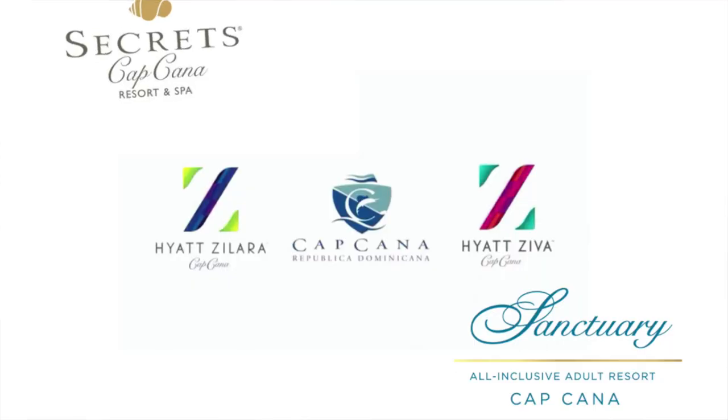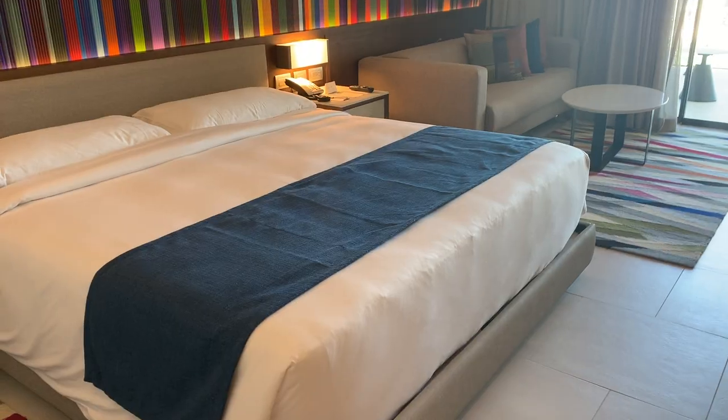Hi, thanks for tuning in. Today we are talking about the three resorts in the main Capcana area: the Secrets Capcana, Hyatt Ziva and Zalara Capcana, and Sanctuary Capcana. I've been getting a lot of requests to do a video comparing the three properties, so that's what we're going to cover off today, with everything from the beach to the rooms to the food to the drinks and everything in between.